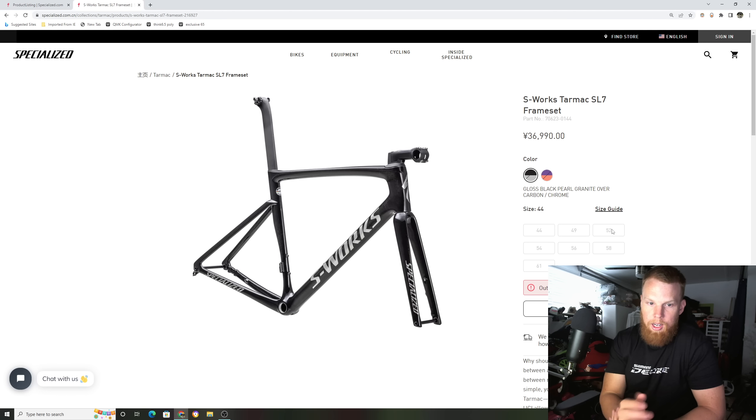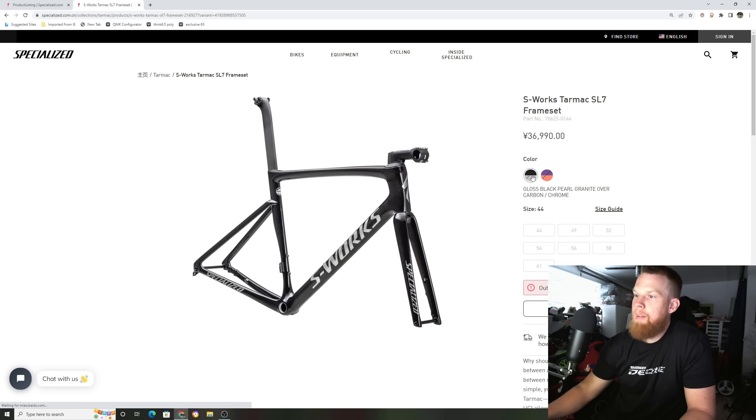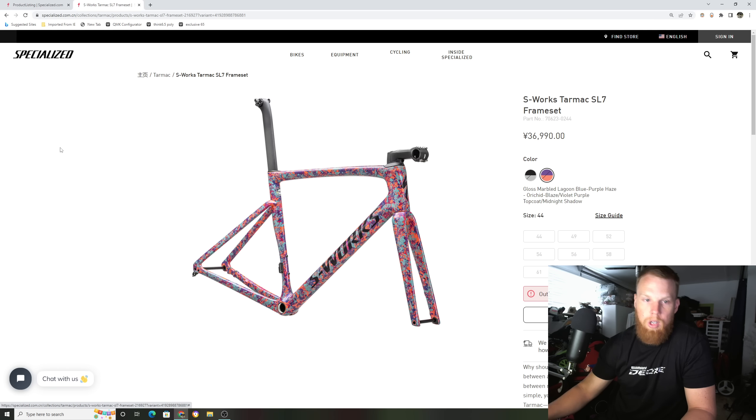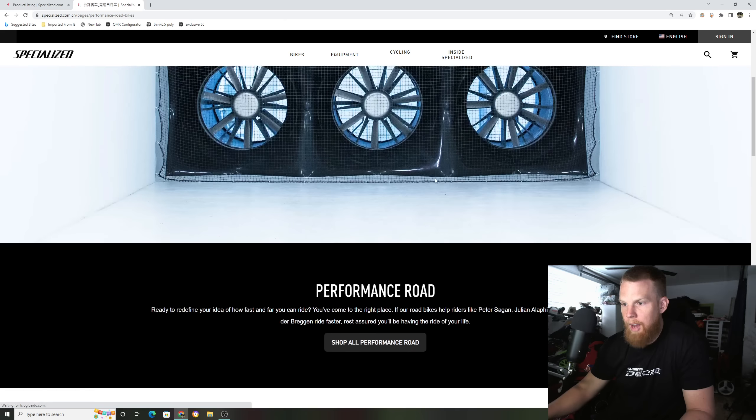Right now this is only confirmed on China's Specialized website, where it's already listed for sale. I don't know when the Western side or the United States will see new colors — they haven't dropped on my side yet, even as a dealer. But if I had to guess, I'd assume these colors will come over eventually.